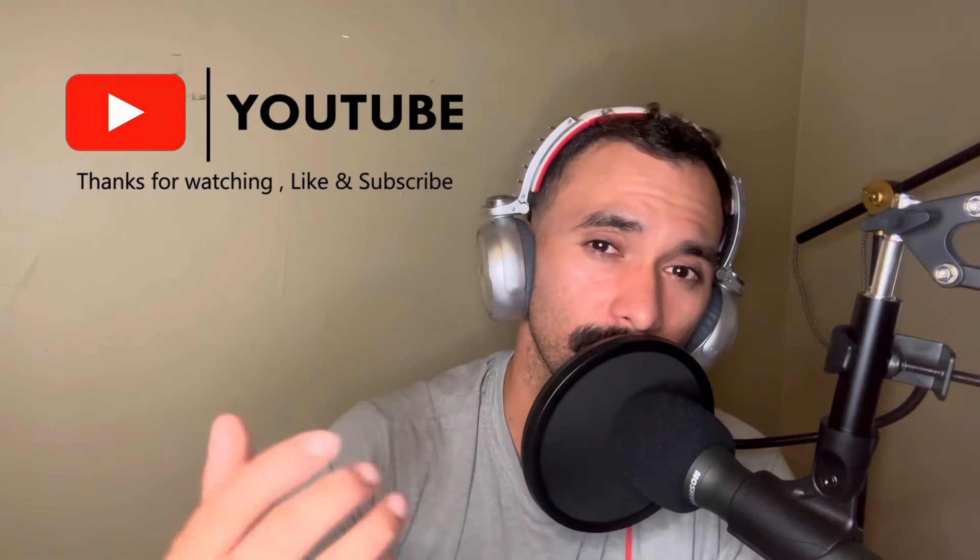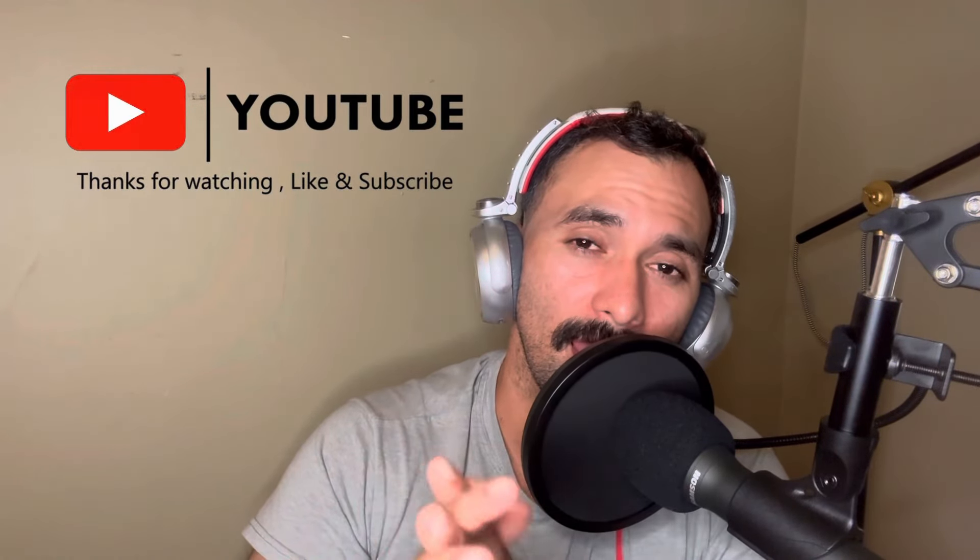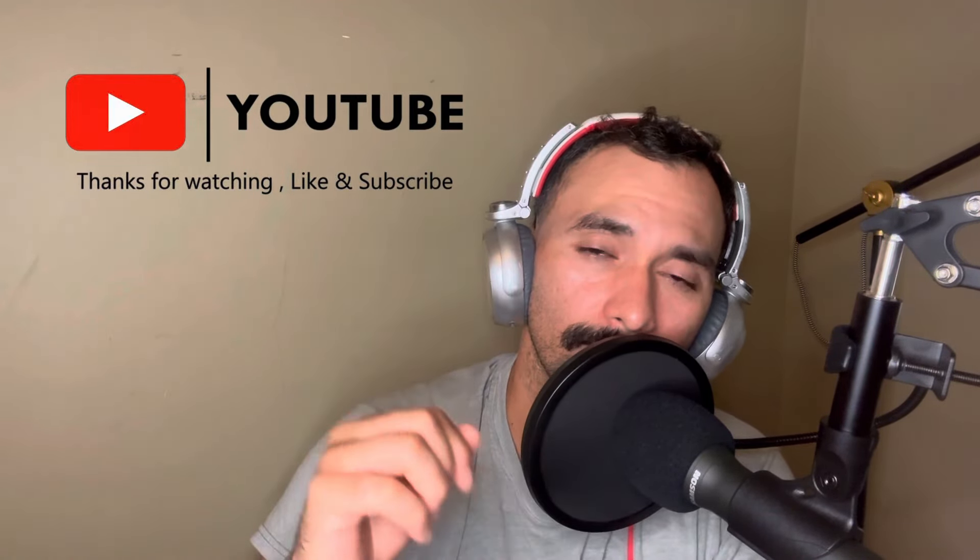If you guys like this type of information and want more on journeyman prep — I also have information on C10 contracting, getting clients, and getting your contracting license — please like, subscribe, and share this with anyone you think will benefit. Check out the podcast. Peace.